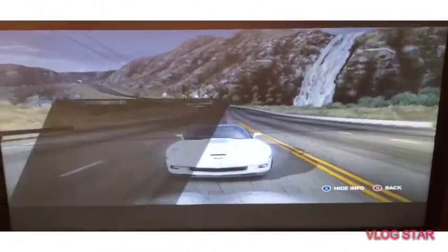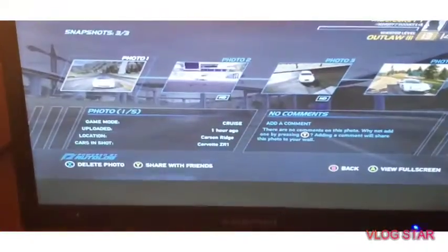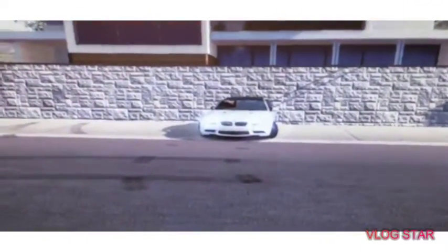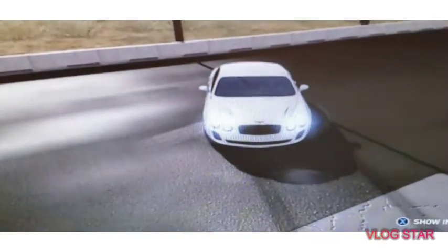It's a Corvette - if you guys want to know the model, it's right there: it's the Corvette ZR1. That's one of the cars, but that's not the car I'm using today. The next car is the BMW you see right there. If you guys want to know the specific model, it is right there - the BMW M3.